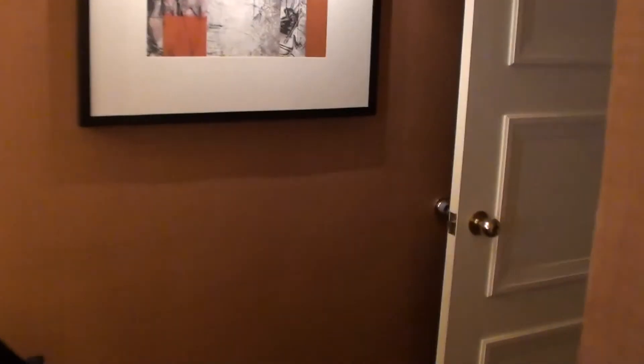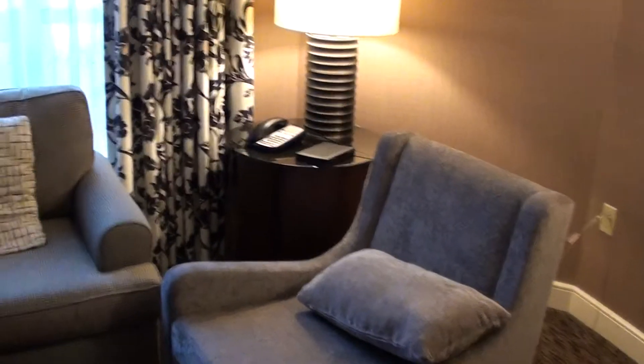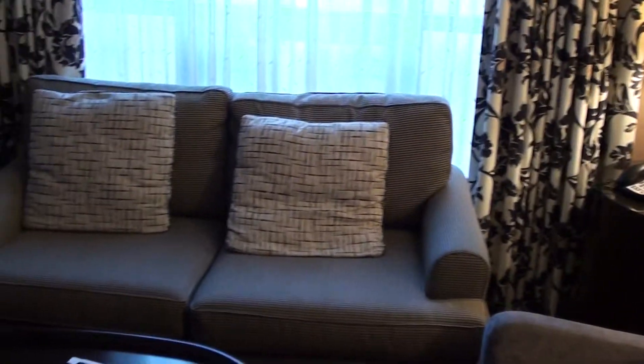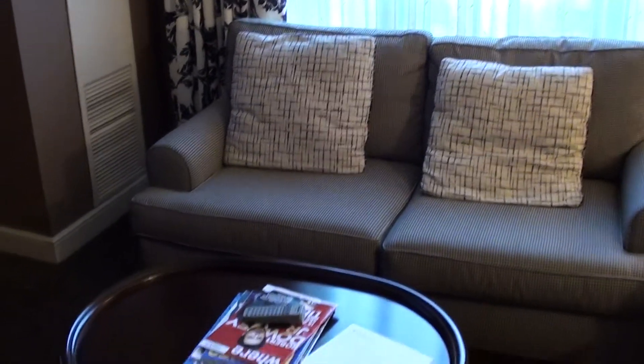Otherwise I'm actually pretty satisfied with this stay. This is a 200-room Intercontinental hotel here in Toronto; there's another one in the city center, close to the Eaton Center, and I've stayed there a few years ago for one night. So this was the Intercontinental Yorkville, Toronto, Canada — executive suite 605.